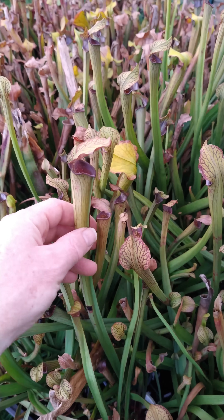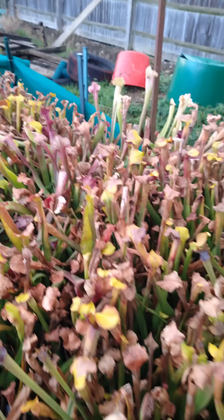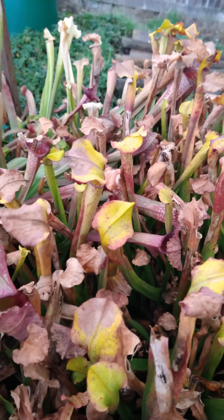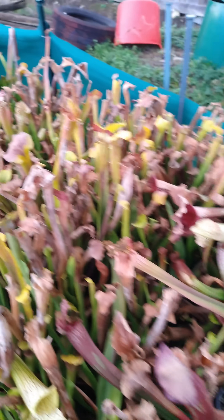They're all sort of flopping over. This is rubra gulfensis — it's still looking really nice and she will keep her traps right the way through till spring. But the vast majority of the other ones, as you can see, are just dying back, going crispy, and have just been flattened by the wind and the rain.